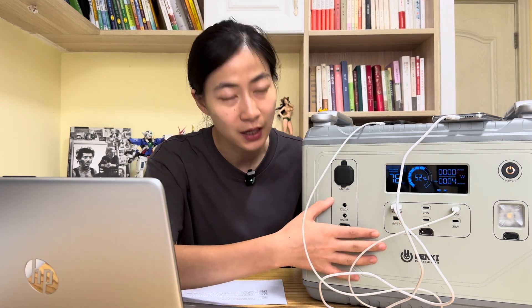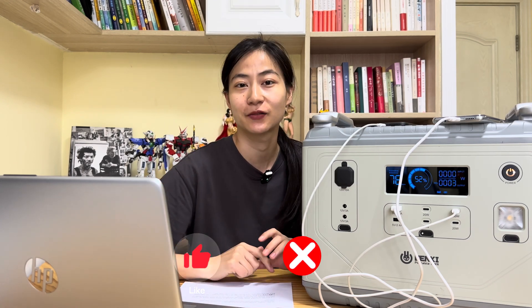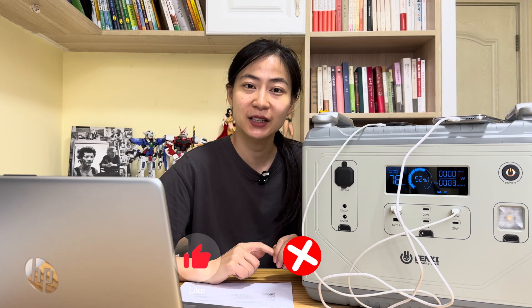In summary, a portable power station can provide a reliable power supply for various electronic devices during outdoor activities, emergencies, or situations without access to conventional power sources, even at home. Thanks for watching this video. If you are interested, please give a like and follow us for more content. See you in the next video.